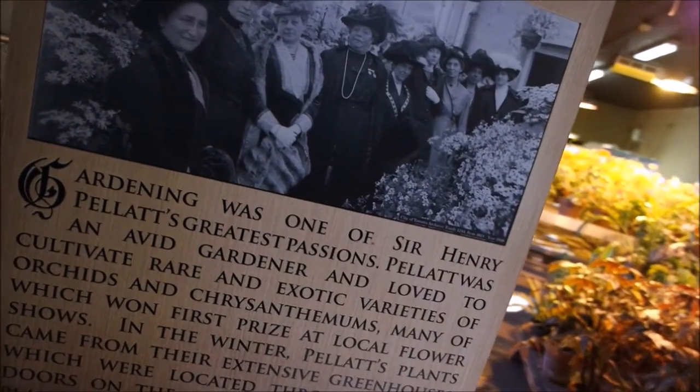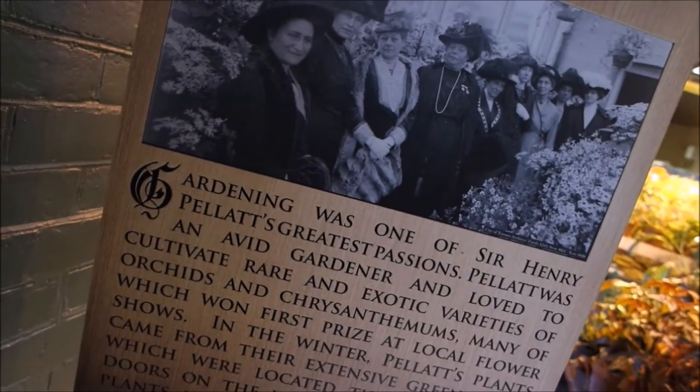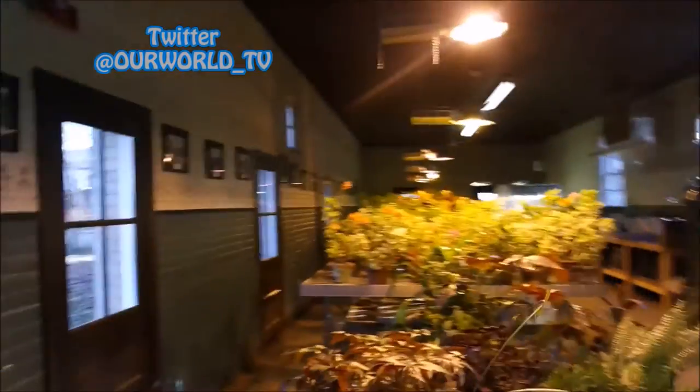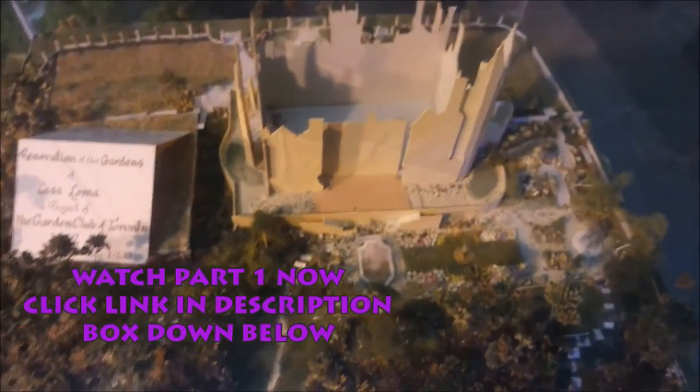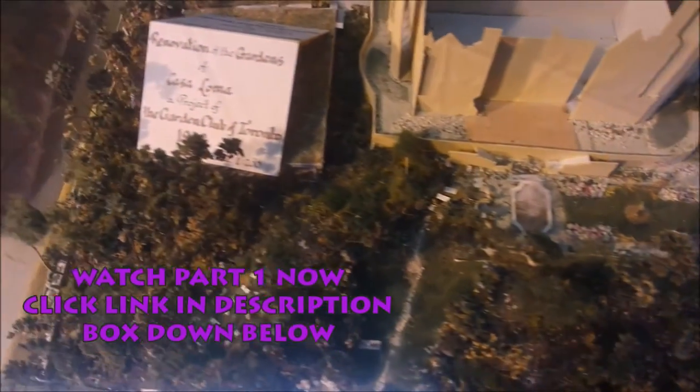We're at the potting shed now. Gardening was one of Sir Henry Pellet's passions. Pellet was an avid gardener and loved to cultivate rare and exotic varieties of orchids, many of which won first prize. Pottery is still going today in honor of him. This is a potting barn - it's beautiful. And this is a really cool diorama of Casa Loma and the gardens.